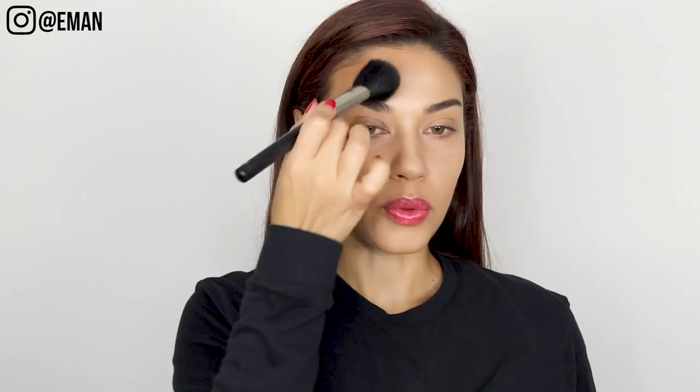Adding contour in the temple area makes the highlight in the center of the face stand out so much more. Then I bring it down to the hollows of my cheekbone — one of the easiest ways to find exactly where to apply is to just suck in your cheeks, and that creates the natural shadow where the contour goes. Then I bring it down to the jawline; creating a shadow there makes your jawline look way more defined and makes you look slimmer.